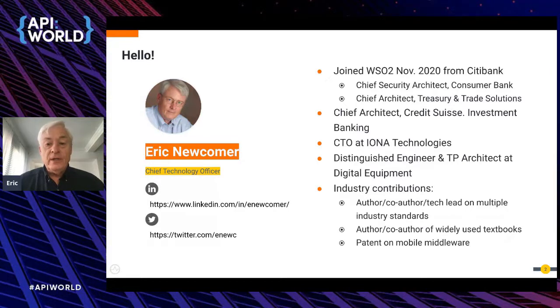I'm also co-owner of a patent on mobile middleware. Please follow me on LinkedIn and Twitter — I'm getting back into that after about ten years in financial services where we were not very active on those platforms, and I hope to connect with you there.